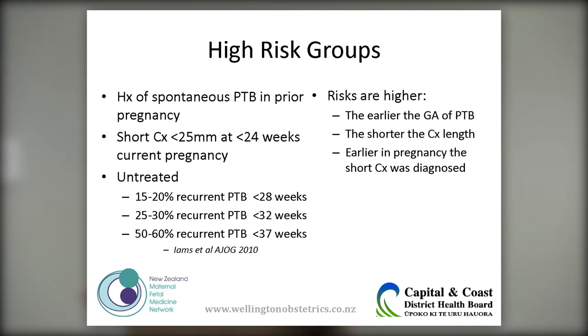You may know the cervix is less than 25 mm because you screened her for a prior LLETZ or cone biopsy, or because a sonographer performing a growth or morphology scan noticed the cervix looked short and did a transvaginal scan to confirm. The risks of preterm birth are higher the earlier the gestational age of the previous preterm birth, the shorter the cervical length, and the earlier in pregnancy the short cervix was diagnosed. If left untreated, the risk of recurrent preterm birth is up to 60% before 37 weeks.